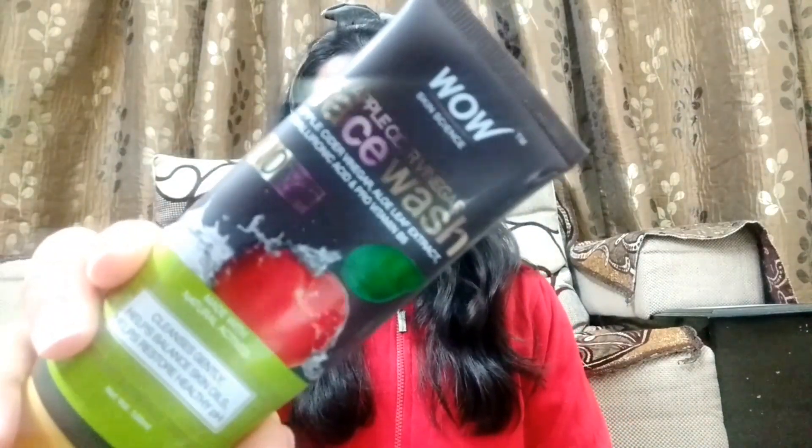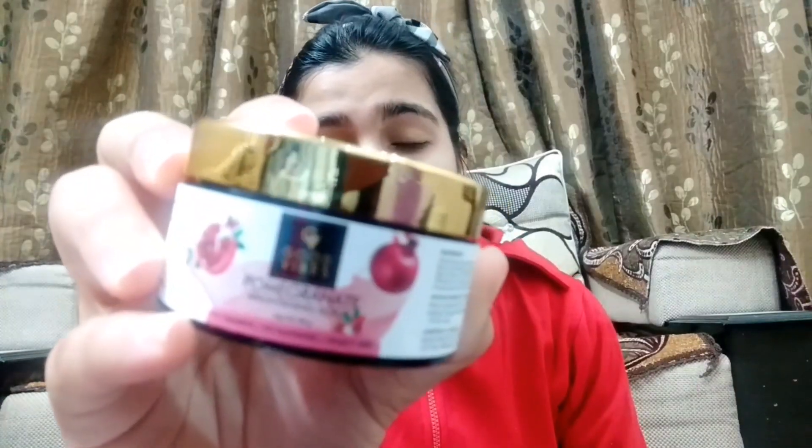For the very first step, we will start with cleansing. I'm going to use the WOW Apple Cider Vinegar face wash. The next step is exfoliation, and for that I'm going to use the Good Vibes Pomegranate Brightening scrub.